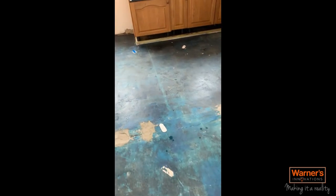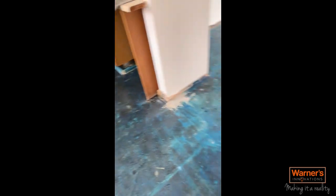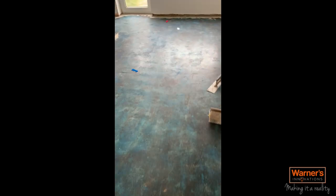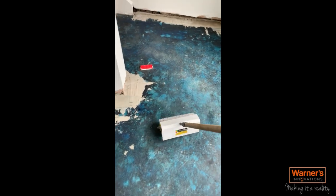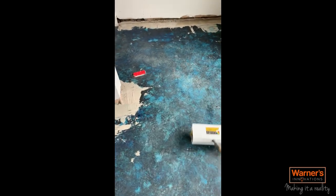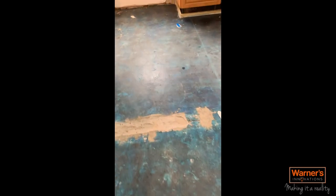You have to put some lats along where your kitchen units are so the leveller doesn't start flowing underneath. We use a screeding trowel and a spike roller — what the spike roller does is get all the air out to prevent air bubbles and pin-holing in the screed. We're going to level this whole floor because it's going to be tiled.